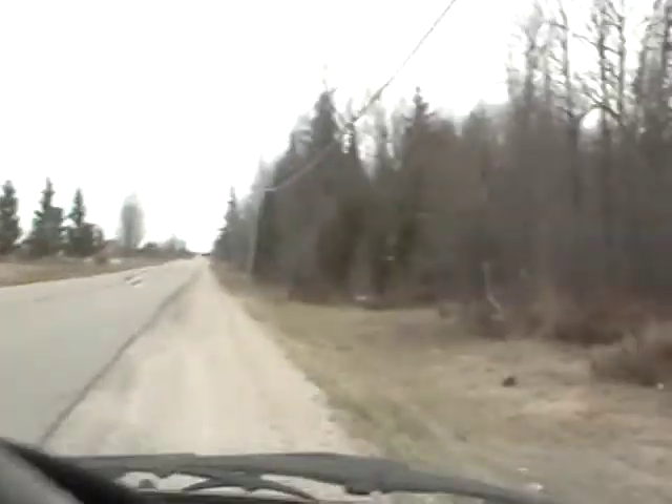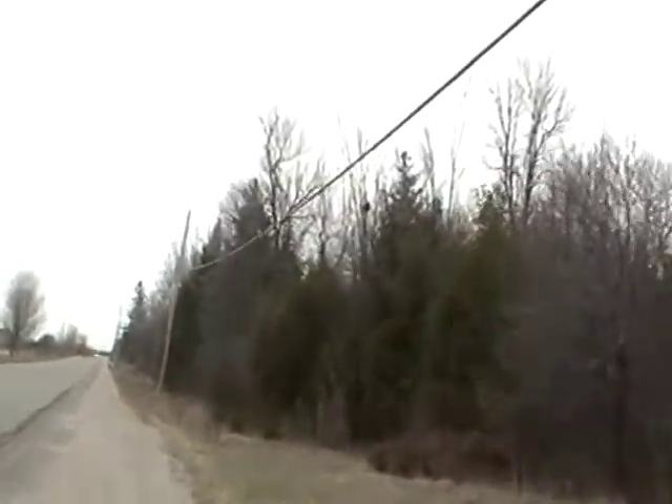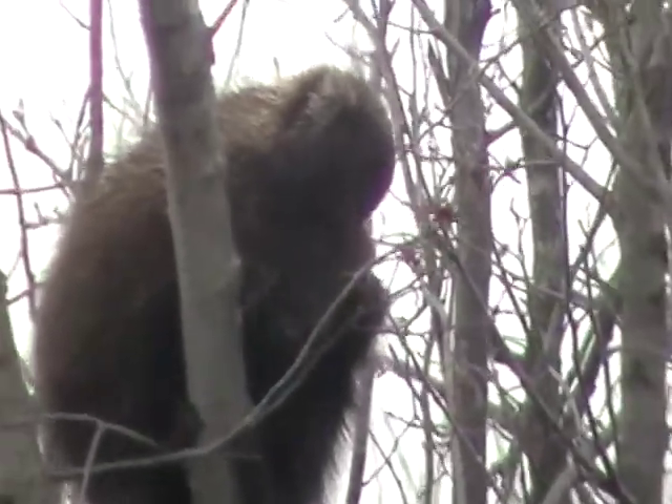Let's go a little closer. That is so cool — he's eating the buds off of the tree.